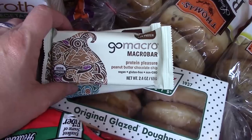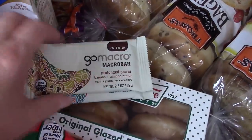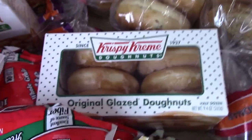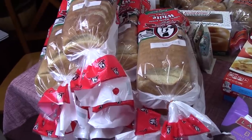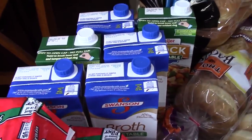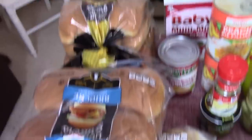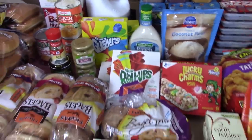Two boxes of Lucky Charms bars for Luke, two things of fruit roll-ups again for Luke, coconut flour, some ranch for Veronica, a whole lot of baby food back here for Theodore, gushers for Luke, bleach because we need it, some little teething biscuits for the baby, peach pie filling and strawberry rhubarb pie filling. Artichoke hearts, bay leaves, and Better Than Bouillon. The artichoke hearts — I am going to try to make a spinach and artichoke hummus of my own. These bagels — there is cinnamon swirl, cranberry, and cinnamon raisin.